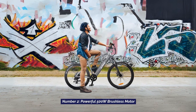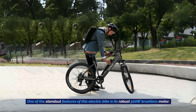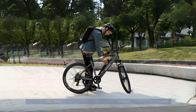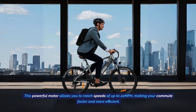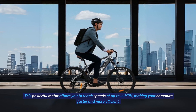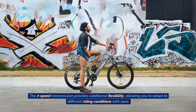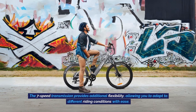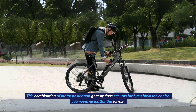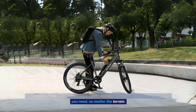Number 2: Powerful 500 Watt Brushless Motor. One of the standout features of this electric bike is its robust 500 watt brushless motor. This powerful motor allows you to reach speeds of up to 22 miles per hour, making your commute faster and more efficient. The 7-speed transmission provides additional flexibility, allowing you to adapt to different riding conditions with ease. This combination of motor power and gear options ensures that you have the control you need, no matter the terrain.